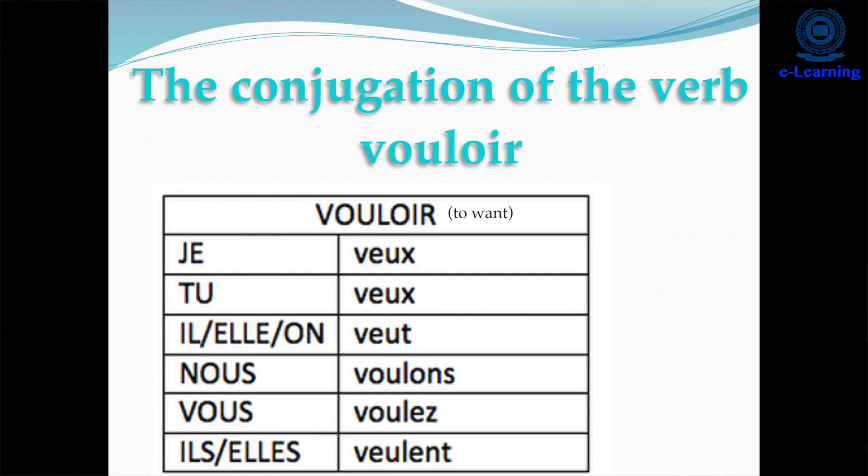Next, the verb 'vouloir' means 'to wish' or 'to want'. It is an irregular verb, so the whole verb changes while conjugating. The conjugation is: 'je veux' (v-e-u-x), 'tu veux' (v-e-u-x), 'il/elle veut' (v-e-u-t), 'nous voulons' (v-o-u-l-o-n-s), 'vous voulez' (v-o-u-l-e-z), 'ils/elles veulent' (v-e-u-l-e-n-t) — the ENT is silent as with other verbs.